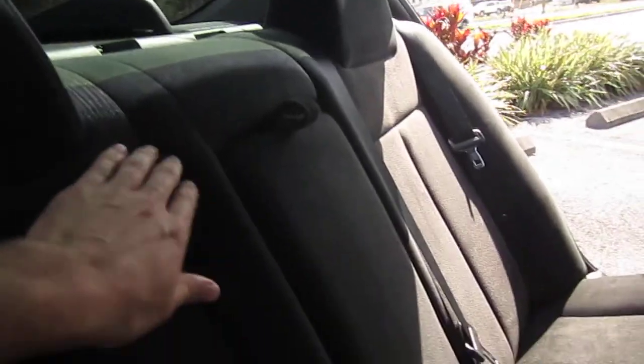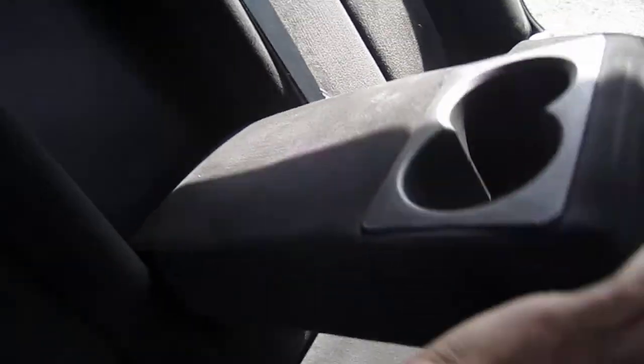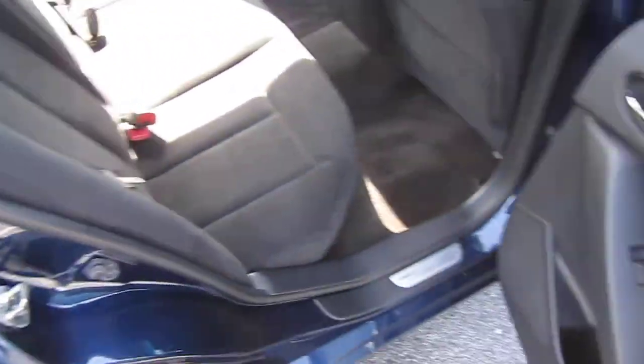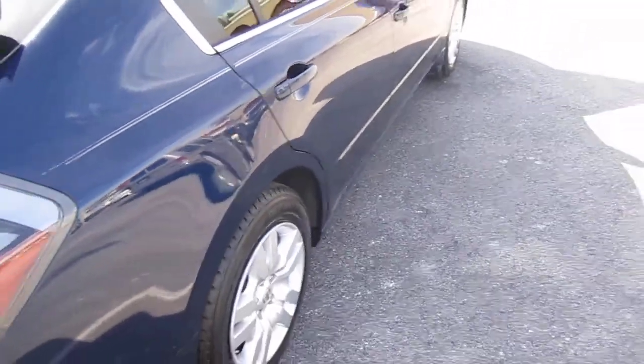The rear of the vehicle is very clean, so no problems here. We have a fold-down armrest with dual cup holders and split-fold 60-40 rear seats, so they fold down flat to gain more access to the trunk area.